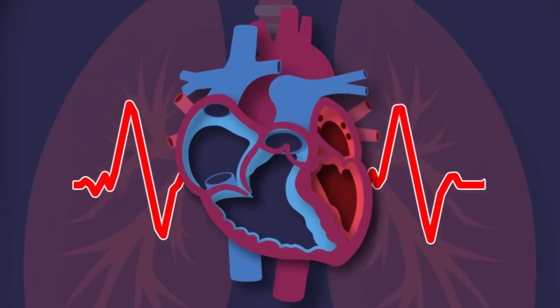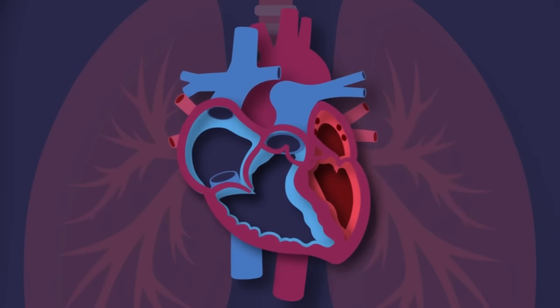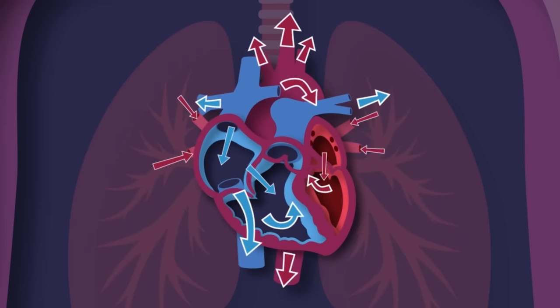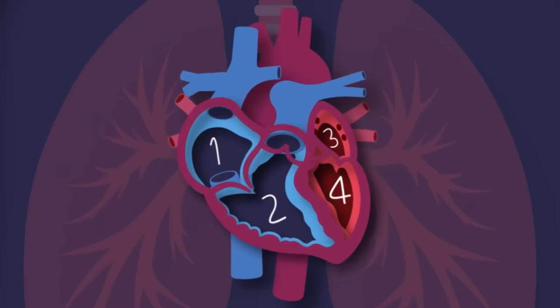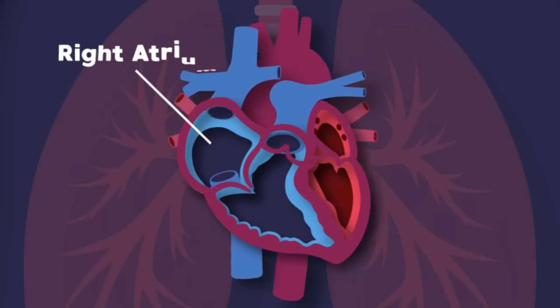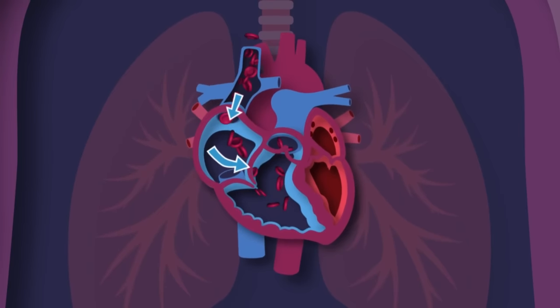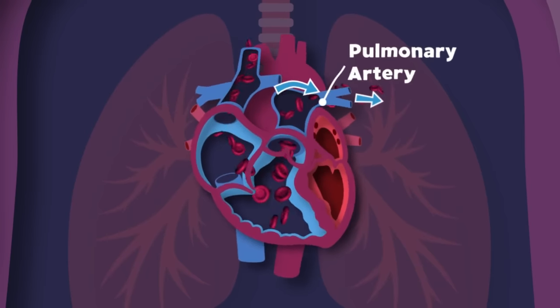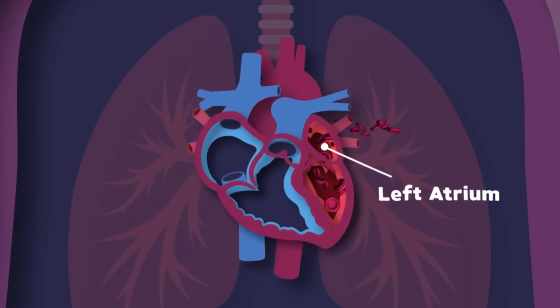I'm your heart. I live inside of your chest. I'm about the size of your fist and I never take a rest. I'm your heart — you couldn't live without me. I pump the blood that fuels your body, so take care of me please. The human heart is made up of four major chambers: the right atrium and right ventricle receive blood low in oxygen from your whole body and send it to your lungs through your pulmonary artery.